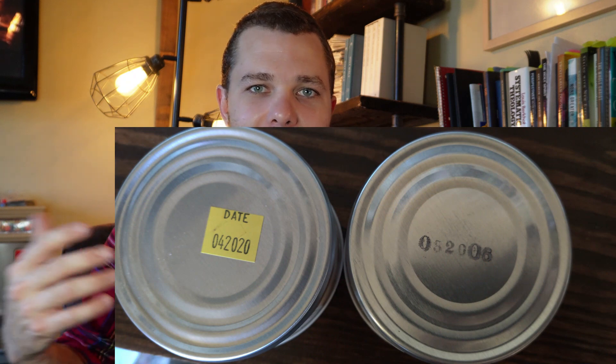Here I have a tin of Laurel Heights from 2006. Just to prove it, I have an image of the bottoms of both tins showing the age. This is a great opportunity to see everything people talk about — age. How does age affect tobacco? This is a great blend to do so, because it is a primarily Virginia-based blend, though it has some Latakia in it. I'm grateful to Dan Gunther, who sent me this older tin and some newer Laurel Heights last August. I'm finally getting to review this on the channel.